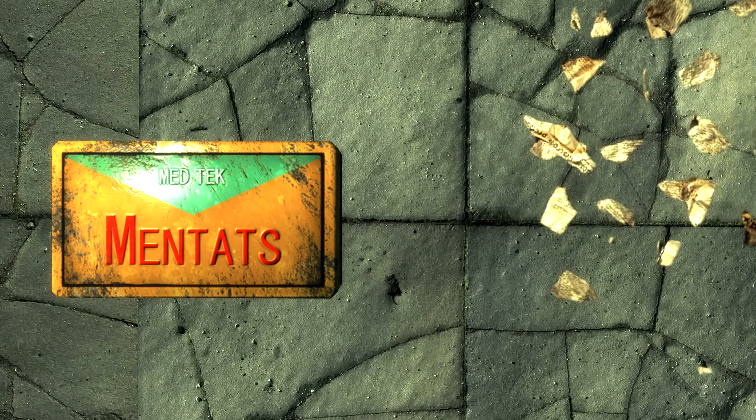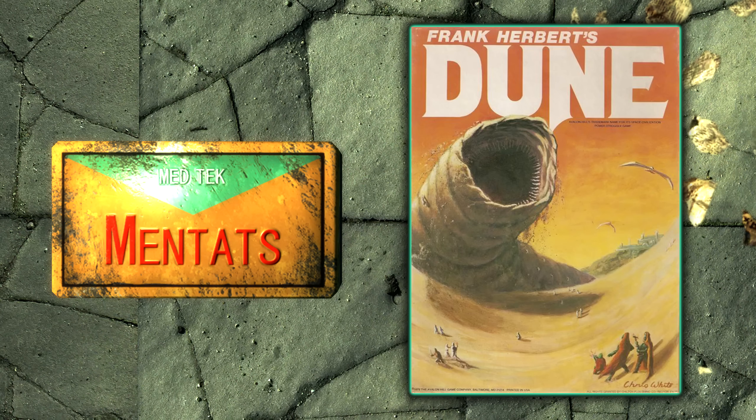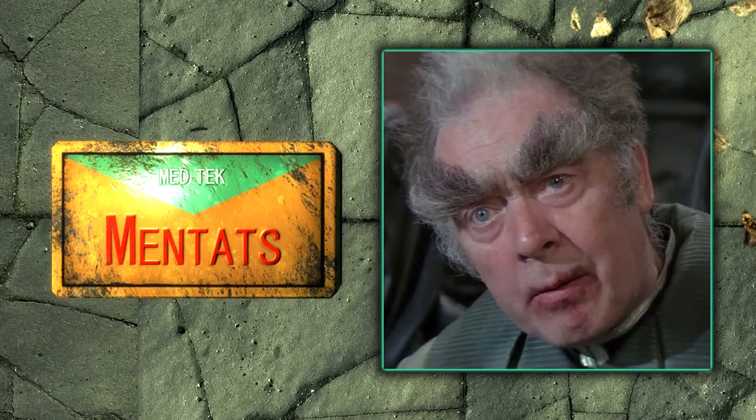Throughout the game of Fallout 3 we can come across many different consumables, one of which is a chem known as Mentats. These Mentats actually get their name from a faction or type of being called Mentats from the 1965 Frank Herbert novel Dune. In Dune, Mentats are essentially people trained to have the cognitive abilities of a computer — their intelligence is enhanced. In a similar fashion in Fallout 3, when Mentats are consumed, the character's intelligence and perception are boosted.